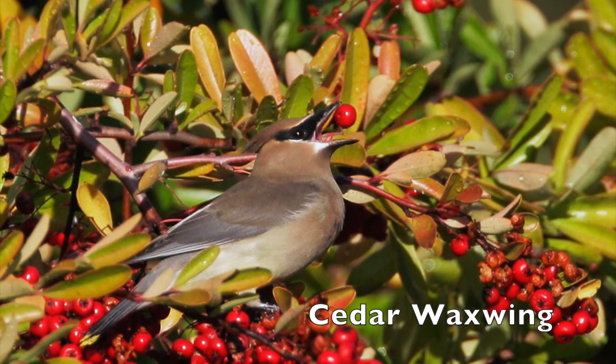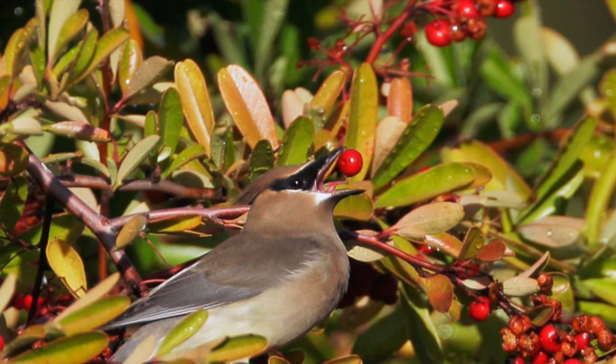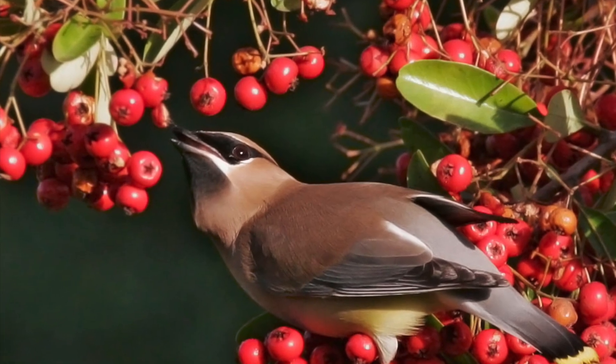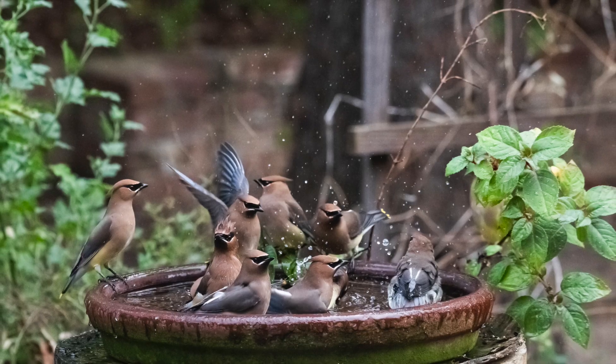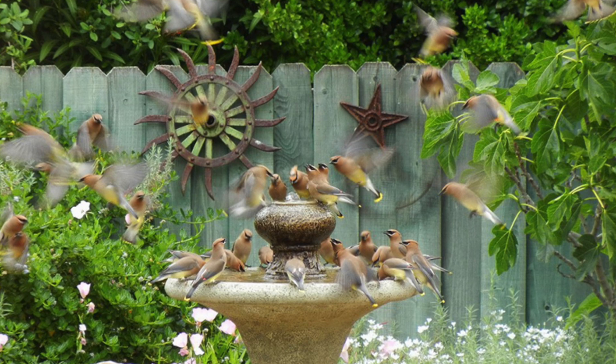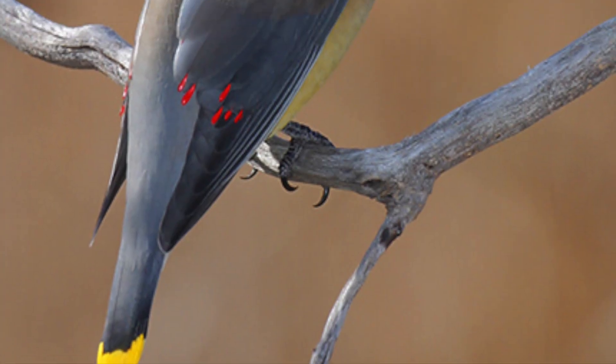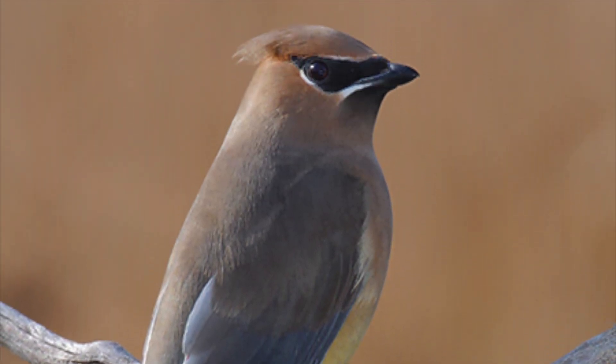This is the Cedar Waxwing. Peak aesthetics. No notes. Scores well on Findability and Neighborliness. They host a lot of parties, but the whole neighborhood is invited, which is nice of them. Also, the parties are seasonal, so you don't have to deal with them year-round.